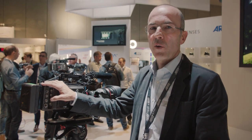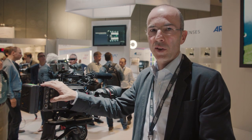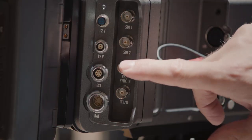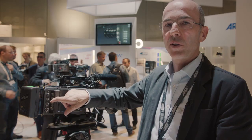On top of the already available GenLock functions for black burst and tri-level sync, we can now also sync on an HD-SDI signal. Just take the signal from another camera — an Alexa or any other camera — feed that into the GenLock input, and you can sync with very high accuracy onto that signal.